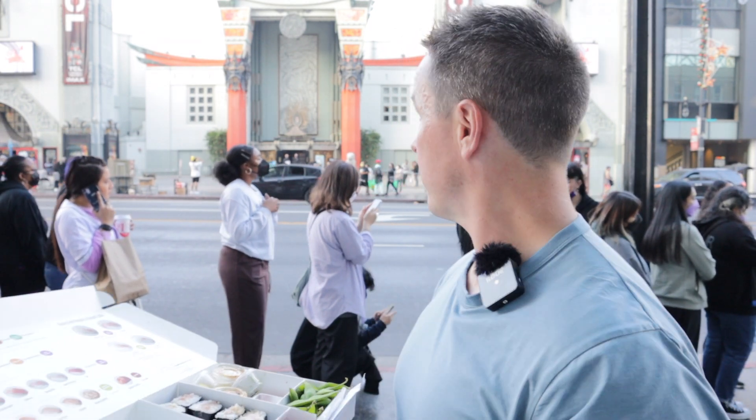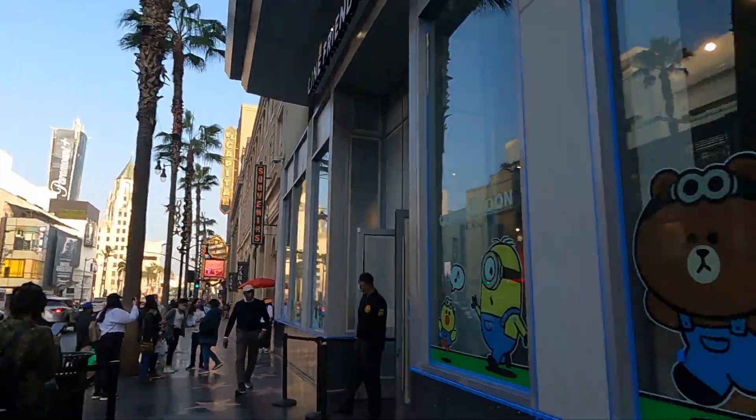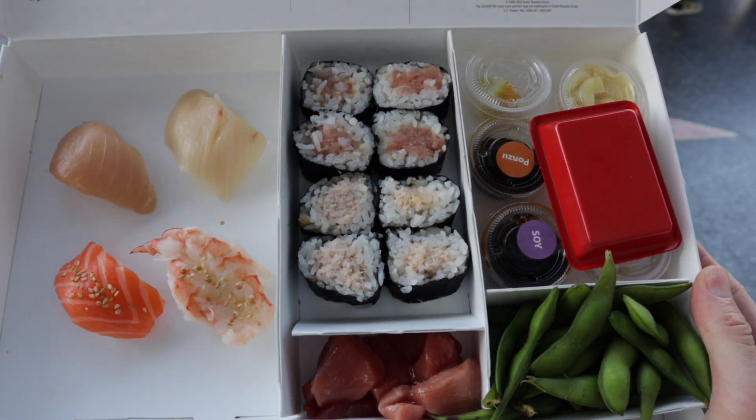I wouldn't recommend eating in front of this place though — it's way too busy. There's a huge line right here in front of the Chinese theater, and I was like, what is this line for? It's for this thing called Line Friends — a bunch of cartoon characters. I'm not really sure why people are lining up for cartoon animals, but then again I do get dressed up as animals, so I'm one to talk. You get sashimi too — that was a little bit rubbery actually. That was tuna sashimi — not the best tuna sashimi. I have nothing else to say other than don't come to Hollywood. Just kidding.